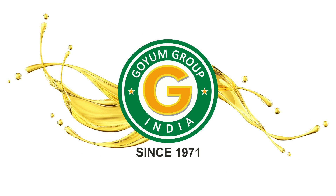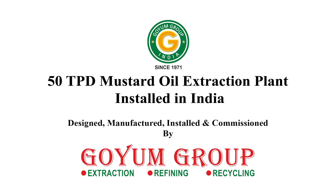Welcome to Goyam Group. This is a 50 tons per day mustard oil extraction plant installed in India by Goyam Group.